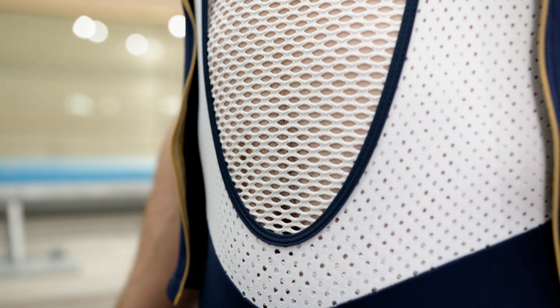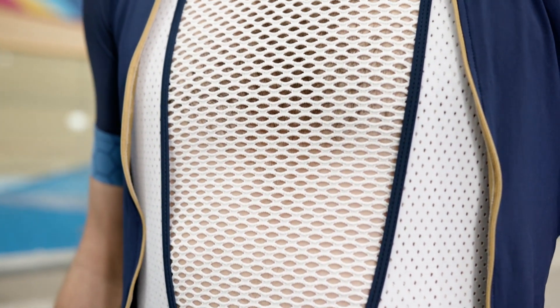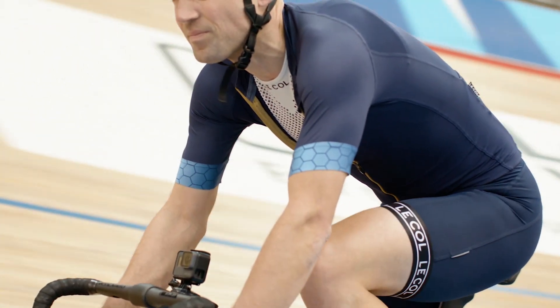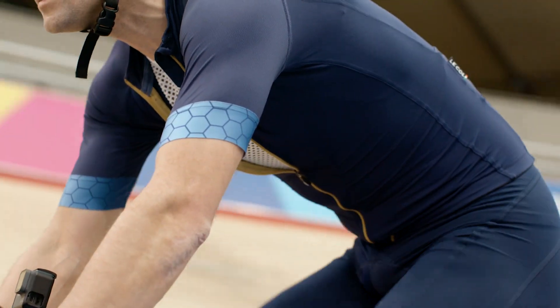Under vests are really important, particularly if you get the choice wrong and the weather changes through the day - you can find yourself overcooking towards the end of the ride. You can add a layer or take off a layer, but if you get your under vest wrong you're in a really difficult situation unless you're able to stop. Some vests, when you're sweating profusely, can get ridiculously heavy as well.